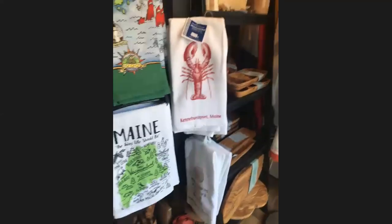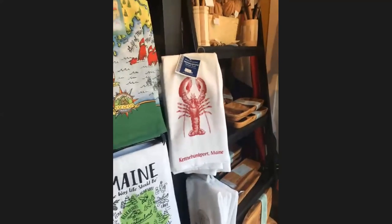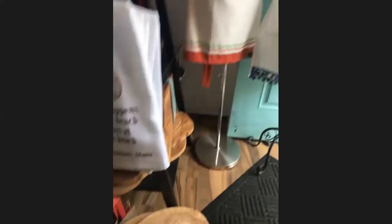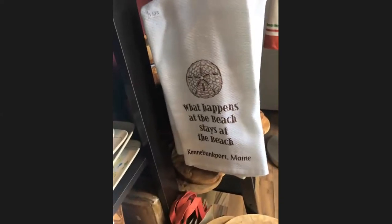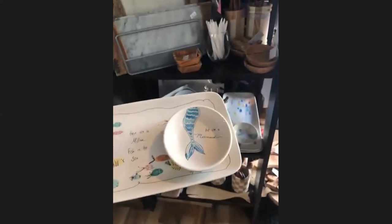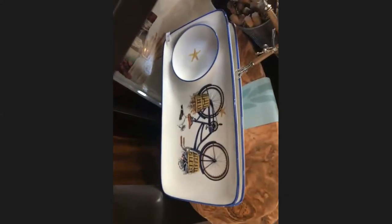We have an assortment of tea towels and other towels, some branded Kennebunkport Maine and some not — with designs like a mermaid, octopus, and 'What Happens at the Beach Stays at the Beach,' which is a customer favorite with Kennebunkport Maine on it. We also have ceramic dishes — there are a million fish in the sea but I'm a mermaid — you can use this for shrimp with sauce in the little dish.